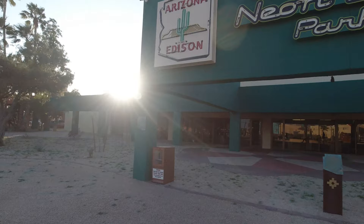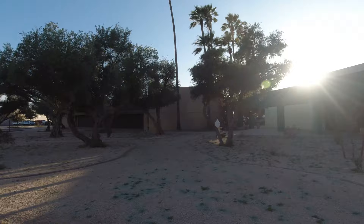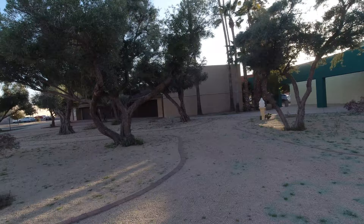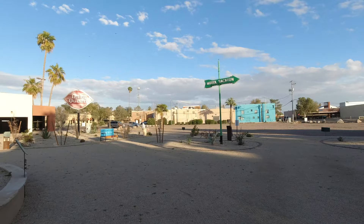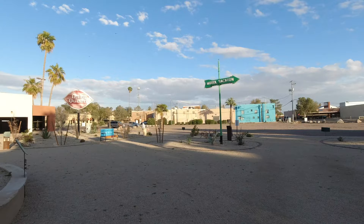Each sign did have a plaque with it giving the history of the sign. Overall the park was really well done and it's great that they're preserving America's neon heritage. You don't see a lot of neon signs anymore at all, and as I mentioned earlier there's something great about seeing neon when you're on a road trip.